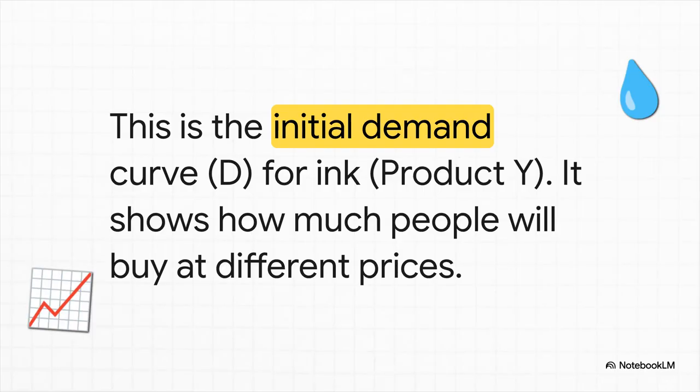Let's set the scene. What you're looking at is the demand curve for ink — we'll call it D. This is our starting point, our before picture. It basically shows us, under normal conditions, how much ink people are willing to buy at different prices. And see how it slopes down? That's just because, usually, when the price of something drops, people want to buy more of it. Simple enough, right?